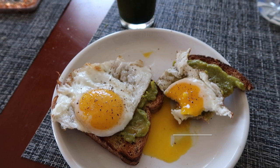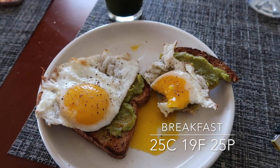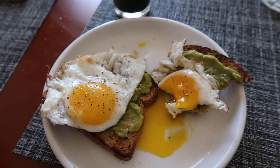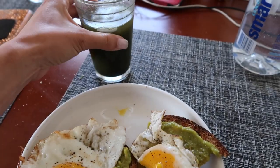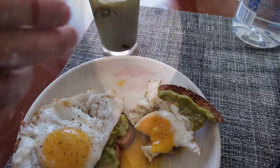Today's breakfast was two eggs, a packet of Holy Guacamole, and then this green drink that I've replaced my coffee with. We are on our way to the happiest place on earth, which for us is Costco.